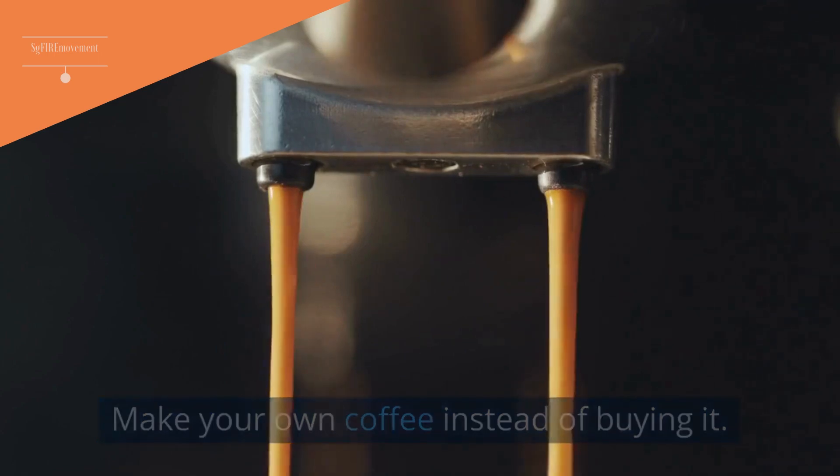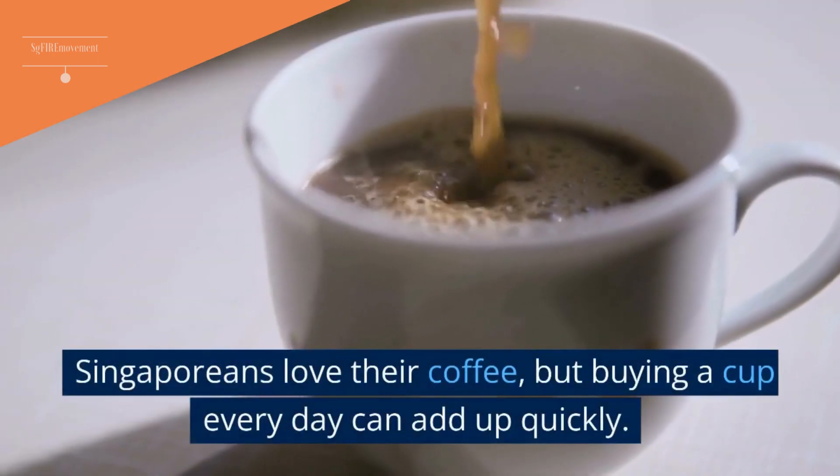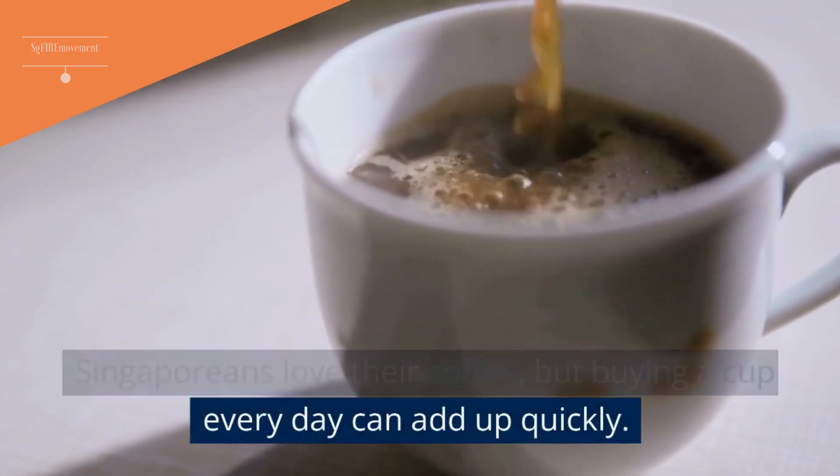Tip 8: Make Your Own Coffee Instead Of Buying It. Singaporeans love their coffee, but buying a cup every day can add up quickly.